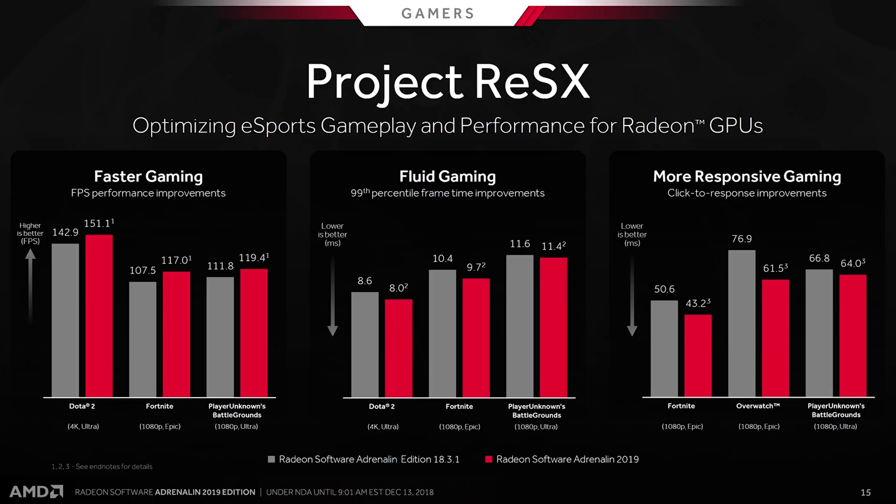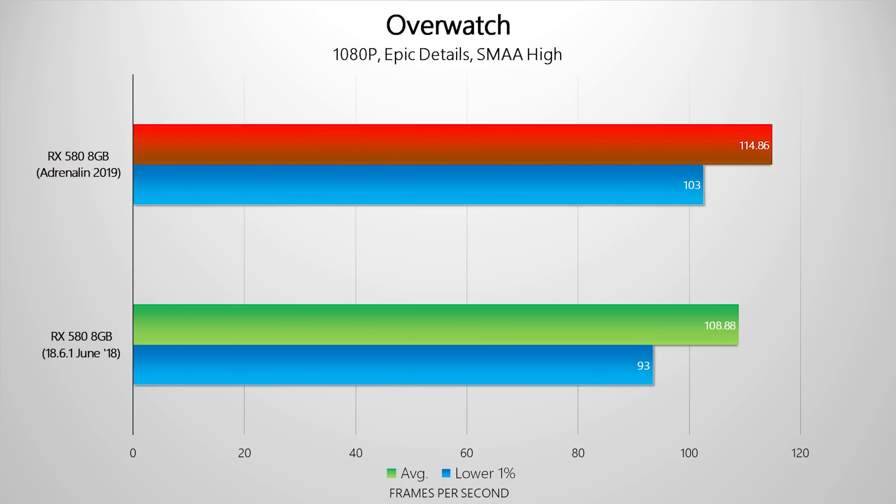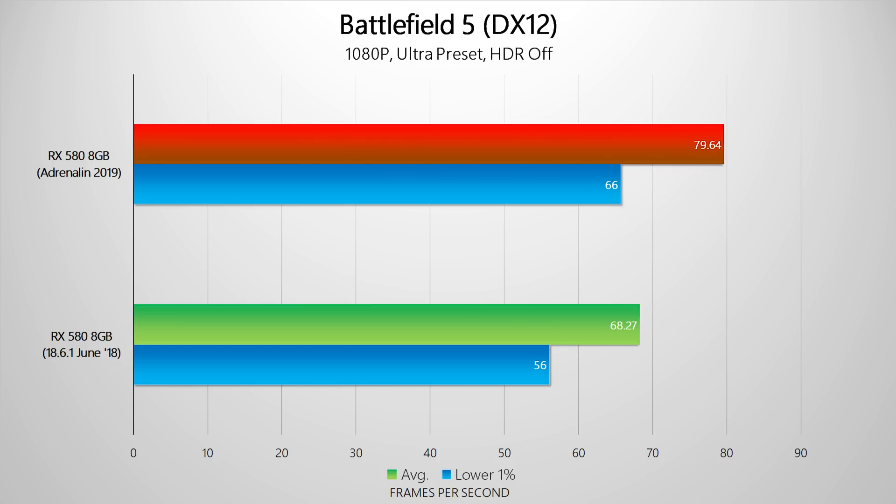Another big focus for AMD is their Project ReSX, which targets popular esports games like Overwatch and Fortnite for special treatment — aiming to boost FPS while lowering response times and improving 99th-percentile frame times. In real-world testing, comparing AMD's 18.6.1 drivers from June against Adrenaline 2019 at 1080p, even older games like Overwatch and Destiny show performance boosts, with bigger gains in Battlefield 5.